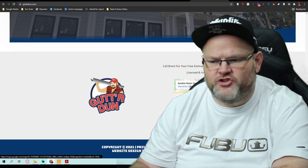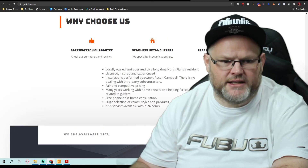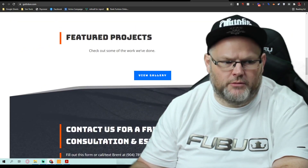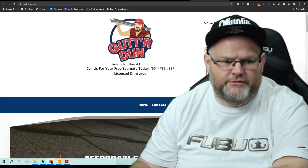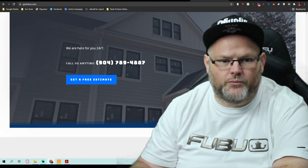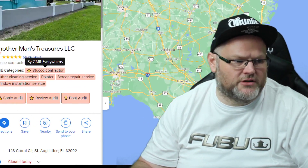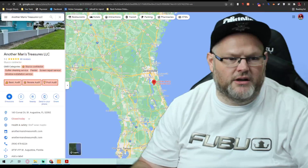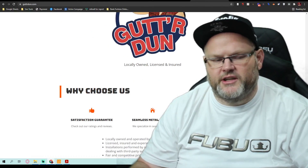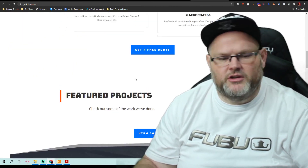I don't know why you have this GMB attached to this — it's called 'Another Man's Treasure,' which is not in any way shape or form tied to the name of your business or even the niche you're in. If you look at it right here, it's listed as a stucco contractor, which has nothing to do with gutter installation.